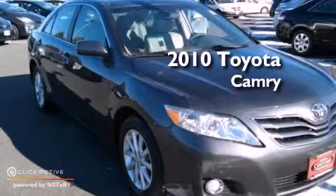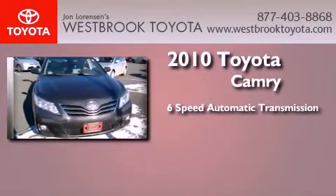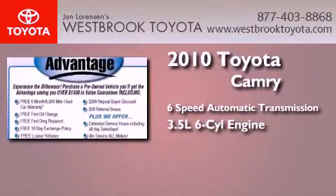This is a certified pre-owned 2010 Toyota Camry. This four-door sedan has a six-speed automatic transmission and a 3.5 liter V6.